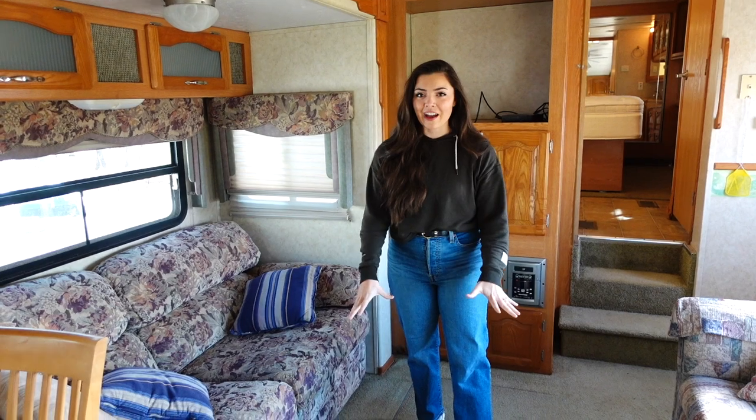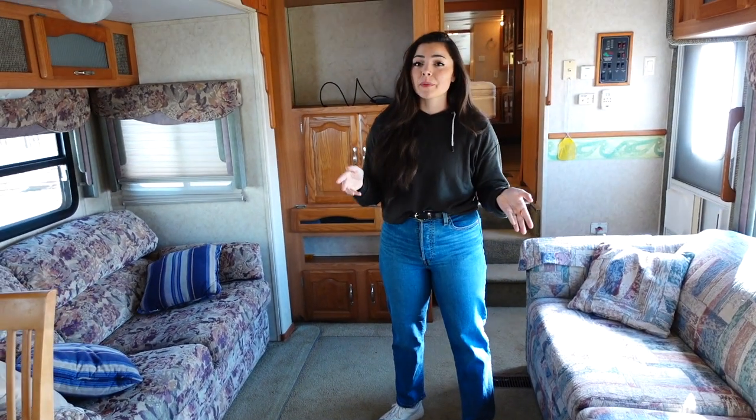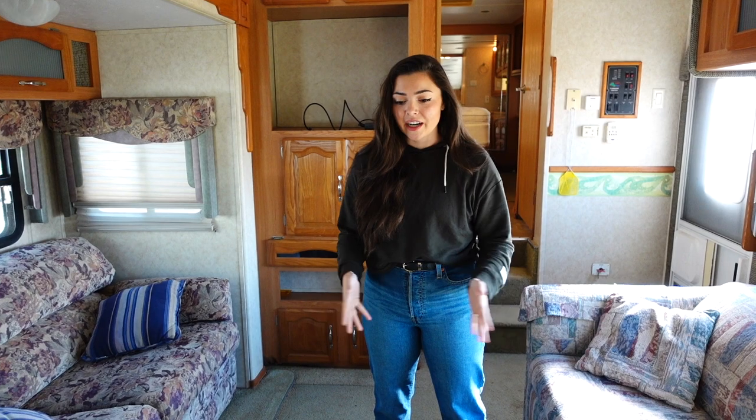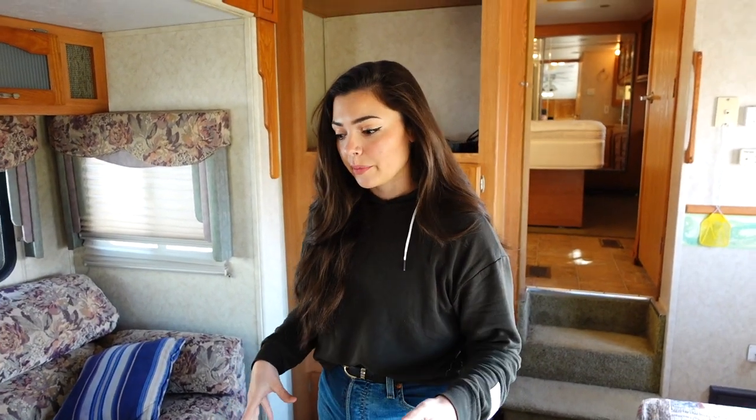We will be ripping out this nasty carpet — it's absolutely disgusting — and it'll be a lot easier to clean if we just replace it with luxury vinyl. We're probably going to use the same stuff we used in our Class A because we loved it so much. It has a great color, it's waterproof, and it's scratch-proof, so it's great for campers and RVs.